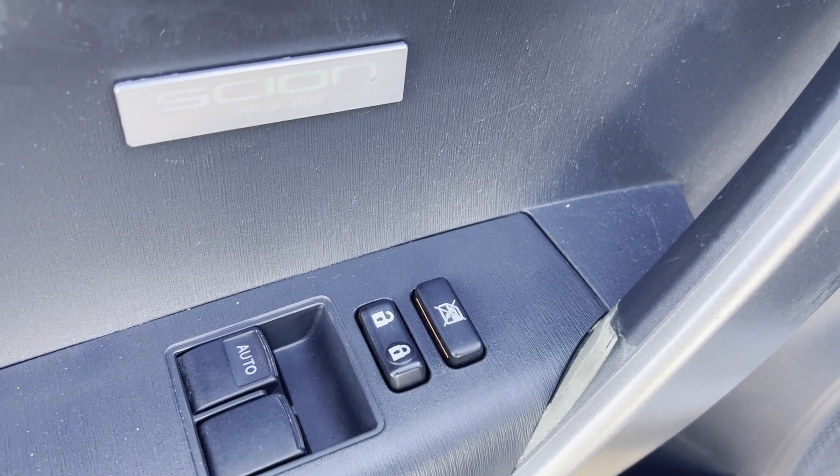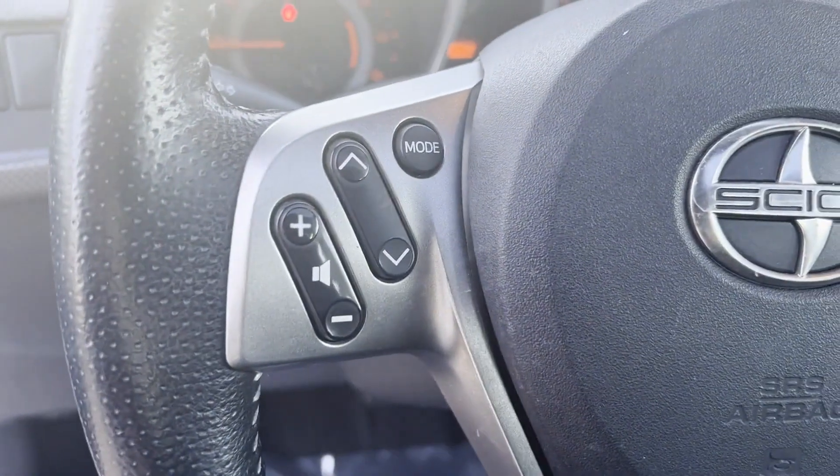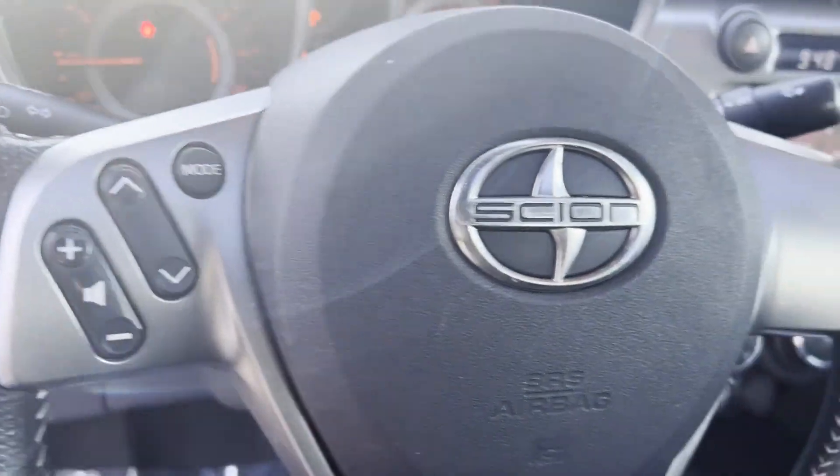2014 Scion TC with less than 38,000 miles on the odometer. This coupe is sleek and stylish with added comforts.